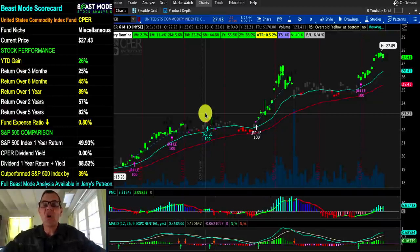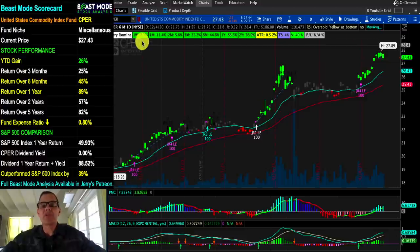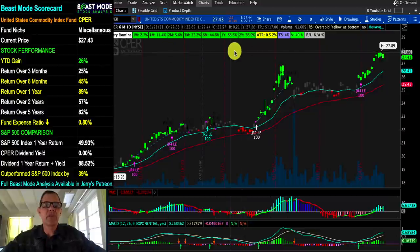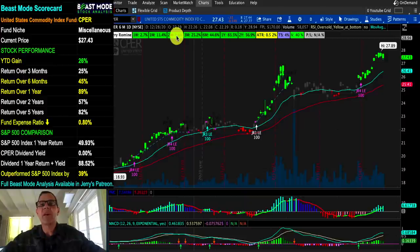We're now looking at the CPER copper ETF. At the top we've got our percentage change bar — we'd love for this to be green — and this tells us how much the stock has changed over different timeframes. For example, this one is currently up 11.4% for one month, 5.6% over two months, and 25.2% over three months.